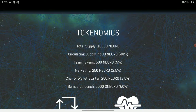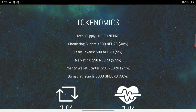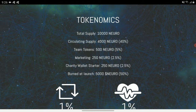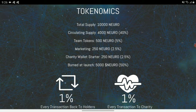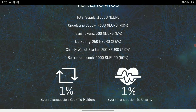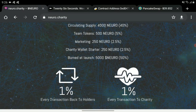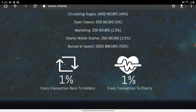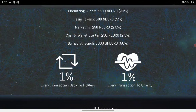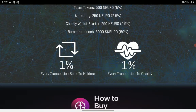Here are the tokenomics of the Neuro Charity Token. The circulating supply is forty percent, team tokens are five percent, marketing is five percent as well, and they already started the charity wallet. Approximately fifty percent of the total token supply was burned at launch.